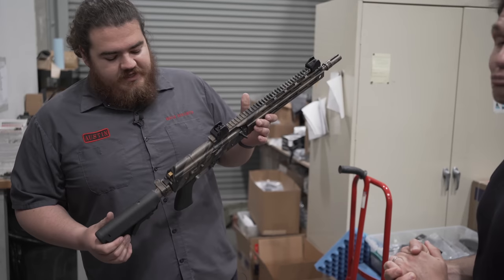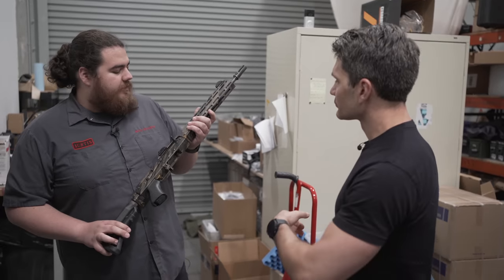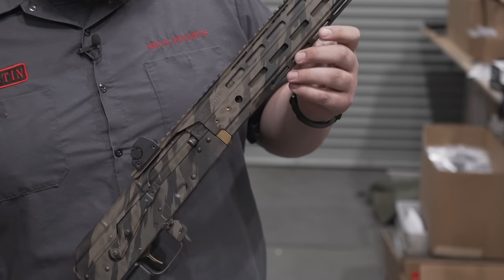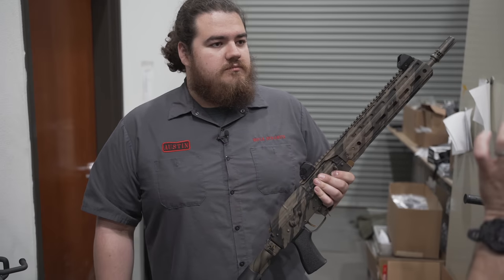This is our Thunder Ranch exclusive — the Thunder Ranch Tiger Stripe. This is actually off of one of our build class students. Back in January, we did a build class partnering with Thunder Ranch, and this is just one of the custom paint jobs we did for him — getting the Tiger Stripe with the green, the tan, the black all in there. That is absolutely gorgeous.